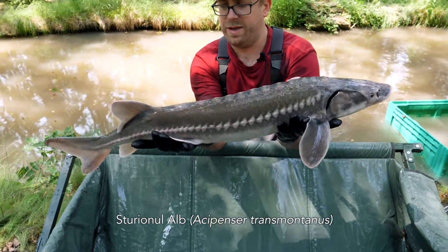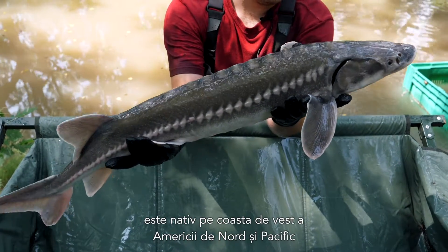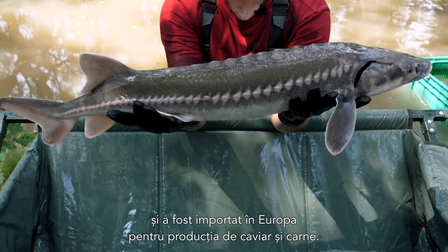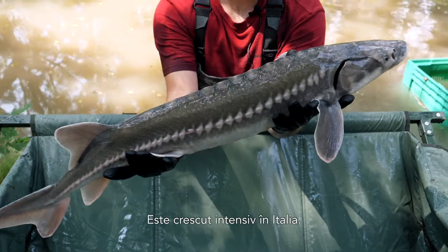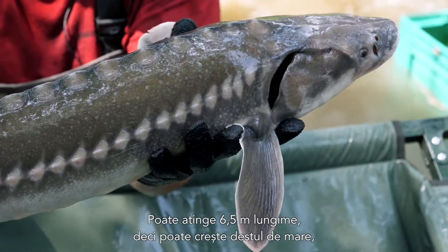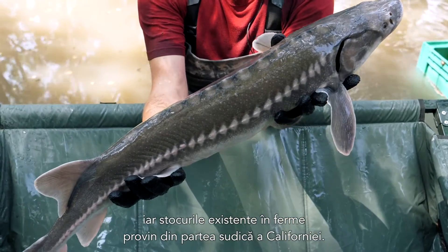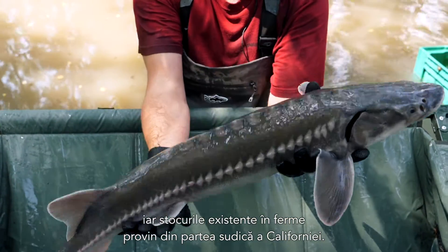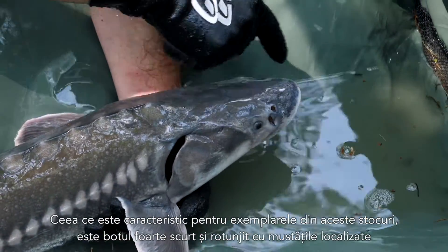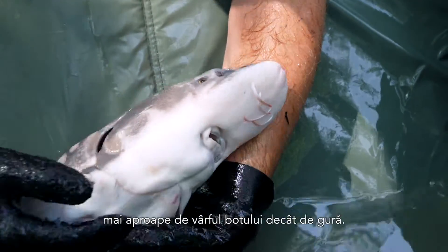The White Sturgeon, Acipenser transmontanus, is native to the western coast of North America in the Pacific, and was imported to Europe for caviar and meat production and is farmed quite intensively in Italy. It can reach up to six and a half meters in length. The stock which is farmed is actually the southern stock from California, and very typical for this stock is the very short and round snout with the barbels located closer to the tip of the snout than to the mouth.